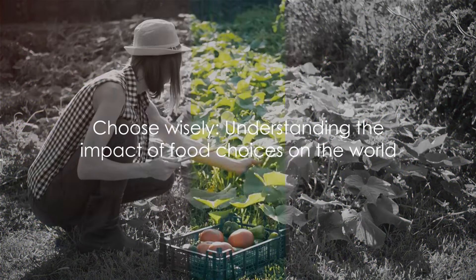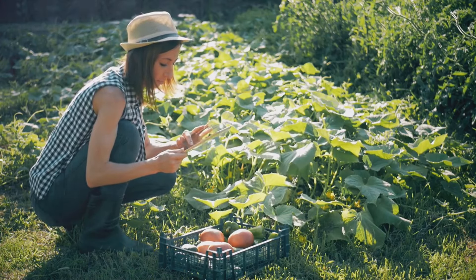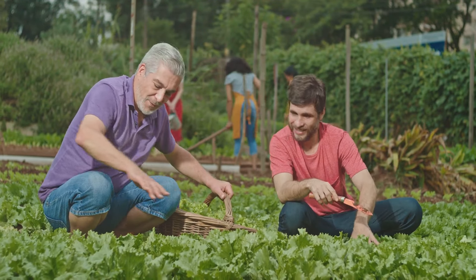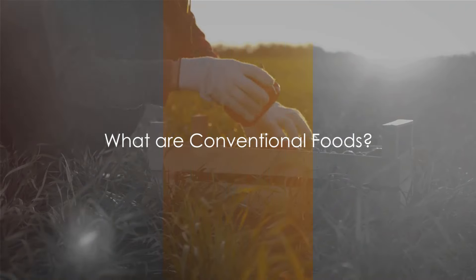Now that we understand what organic foods are, it's time to take a look at their conventional counterparts. The choice between organic and conventional foods is not just about health — it's also about the impact we're making on the world around us. Let's dive deeper into that in the next section.